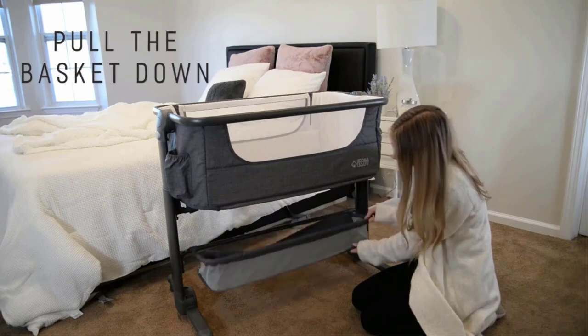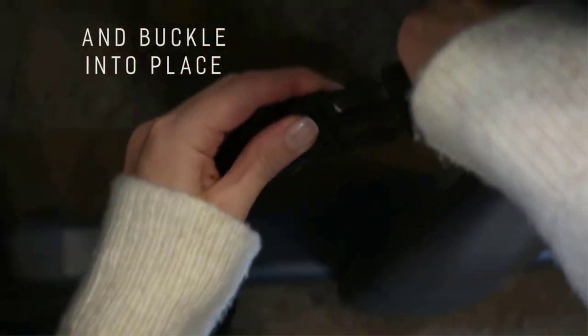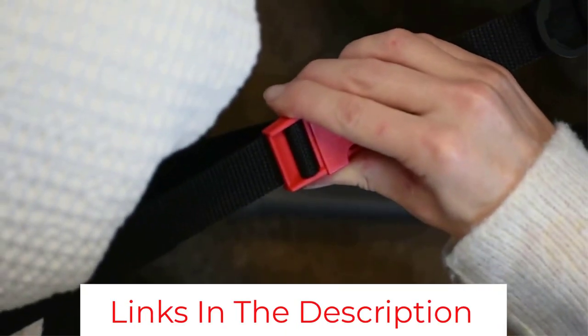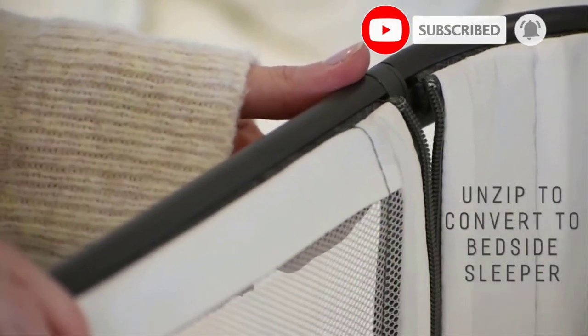Depending on your bed's style or height, this option may not work as a co-sleeper, and we experienced side-to-side flexing when the unit was used as a standalone bassinet. Overall, we think this is a good choice for families looking for a closer nighttime connection to their baby and want to use it as a standalone option.